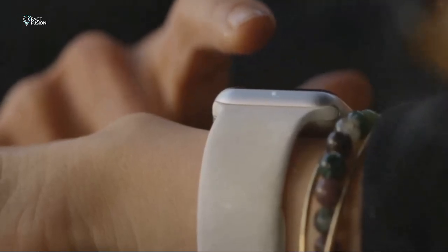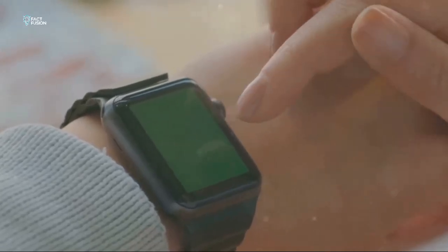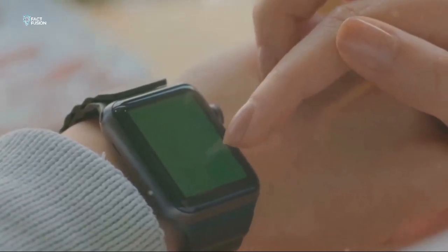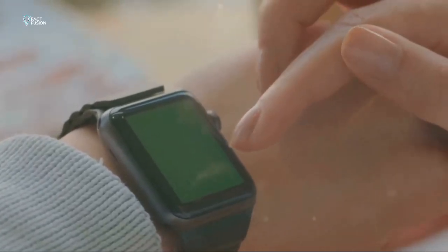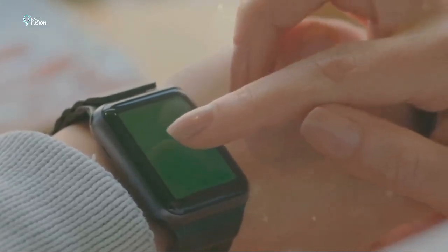Both models offer a range of bands and faces so you can truly make them your own — whether you prefer a sporty look or something more elegant, there's an option for you. In the end, it comes down to what you value more: the classic, reliable design of the SE2 or the cutting-edge, immersive display of the Series 9. Either way, you're getting a top-notch smartwatch experience.